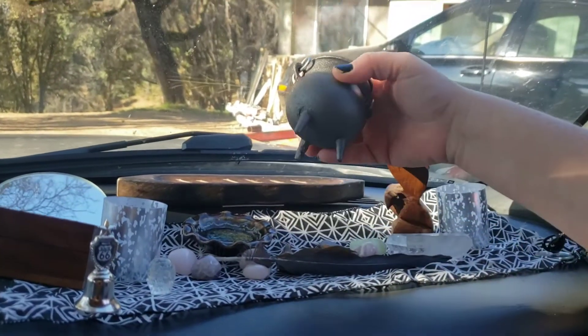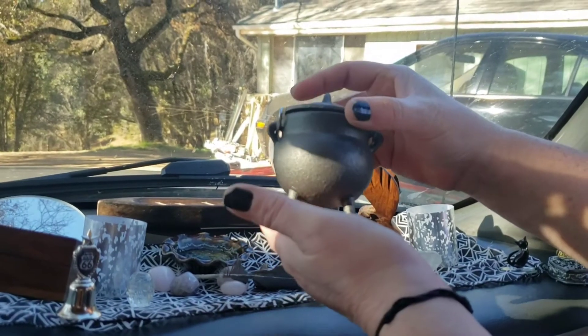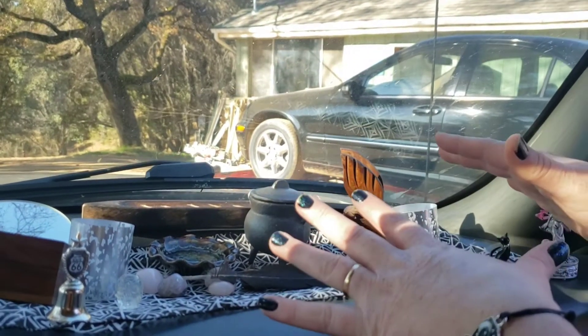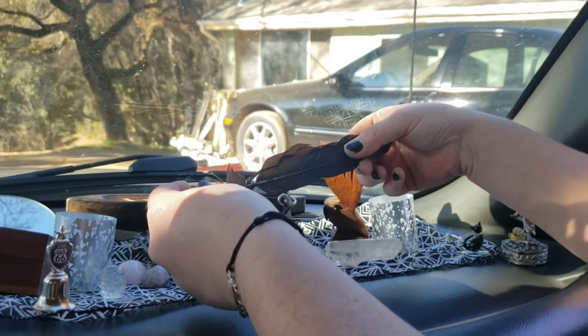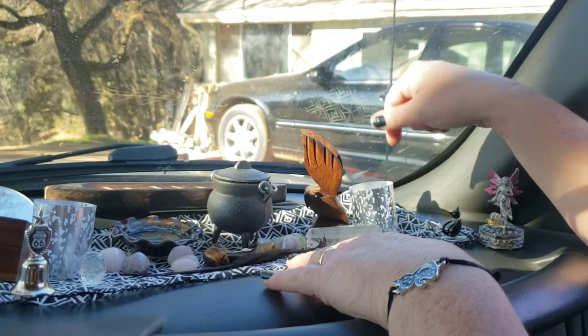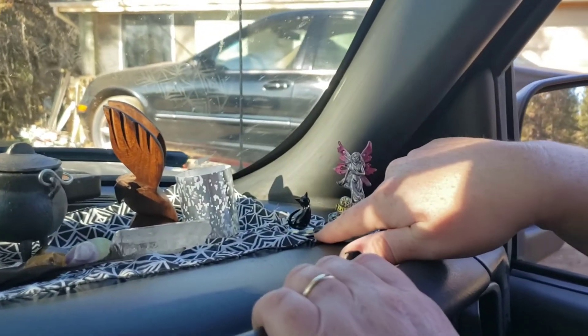I got this cauldron right here — it is cast iron and it was $13.99, so it was a little bit pricier but worth it. Most of this stuff came from very small shops or gas stations. I have my representation of Morgan with this feather — I found it outside my hotel room. And I have my little representation of Bast because I bought this kitty; she's so cute.